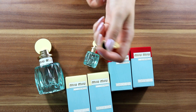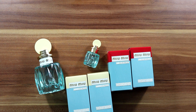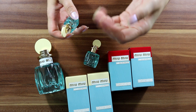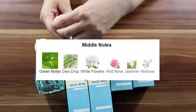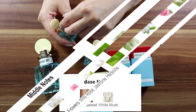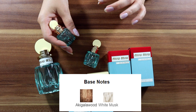Smells the same — really the same. So, the top note is lily of the valley. Middle notes are green notes, dewdrop, white flowers, wild rose, hedione and jasmine. Base notes are cedarwood and white musk.